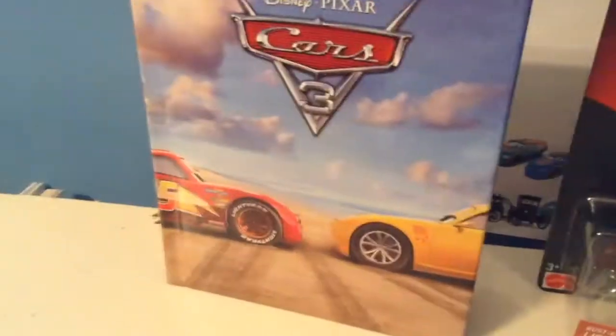Hello, everybody. Before we start the review of the awesome, amazing Rusty's McQueen, which I got online from Car Lot Sales off of eBay, I just want you guys to let me know in the comments: have you gotten the Cars 3 DVD yet?